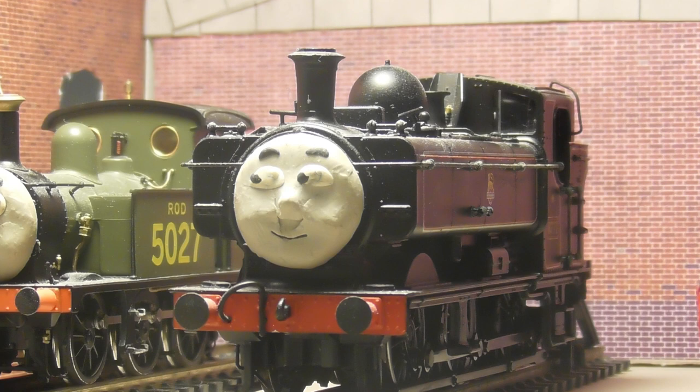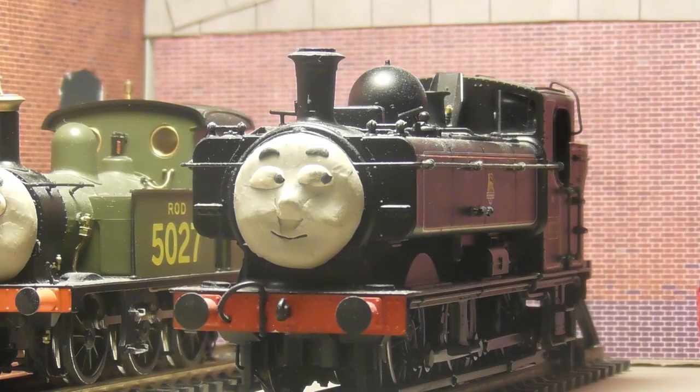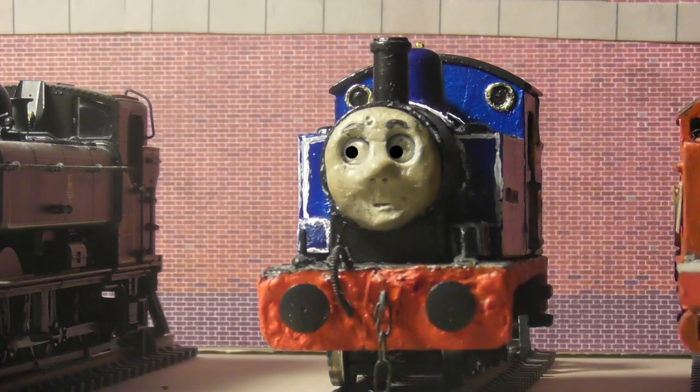When I worked on the Great Western Railway, we had these special types of trains called auto trains. Unlike most trains, where an engine just pulls their coaches and can see ahead, auto trains can run both forwards and backwards without the need to run round or use a turntable.